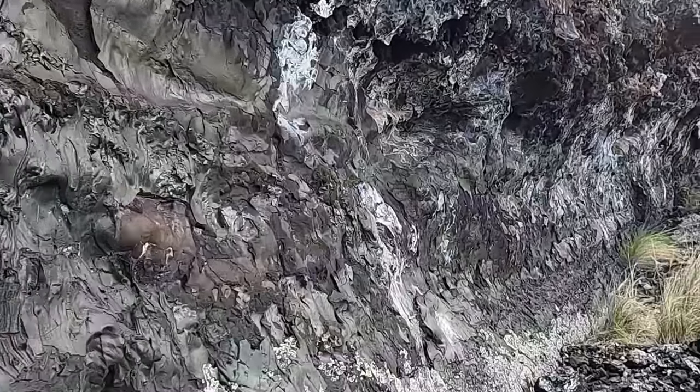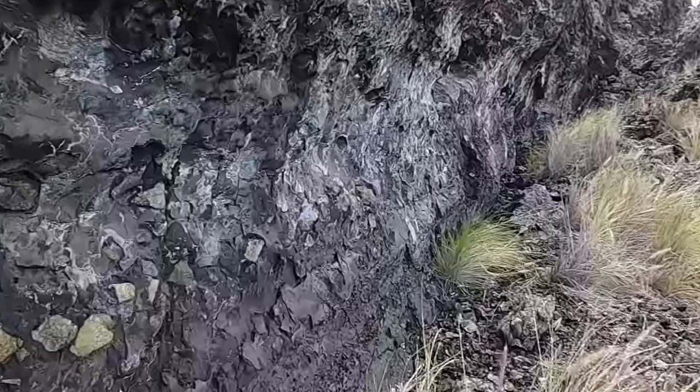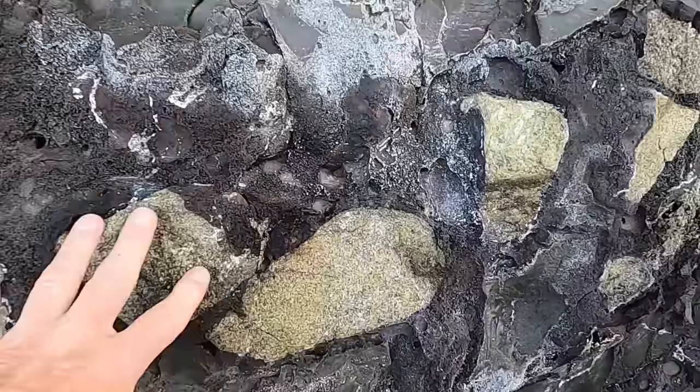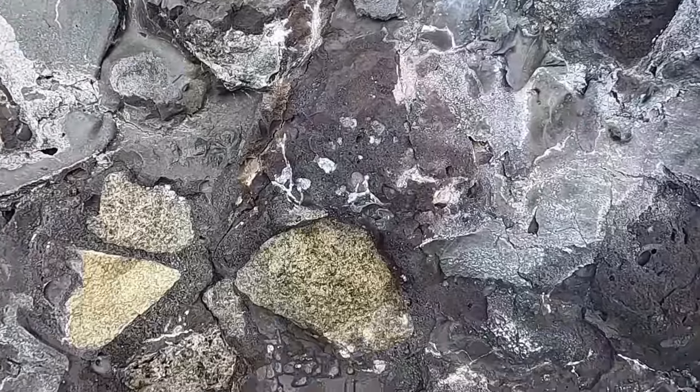And then the main thing we're looking at — the star of the show, if you will — are these. These are the xenoliths, these deep crustal xenoliths, these green chunks of rock that were carried in the lava system.